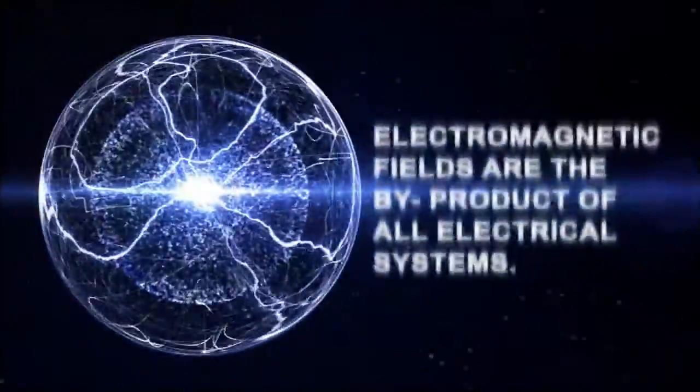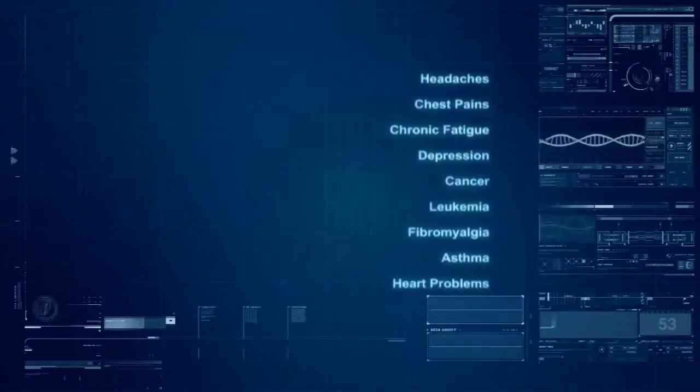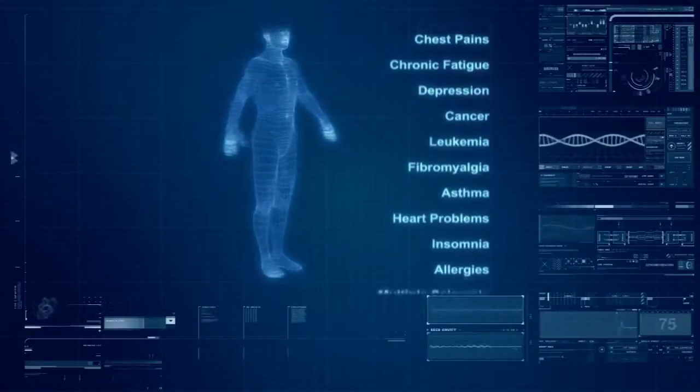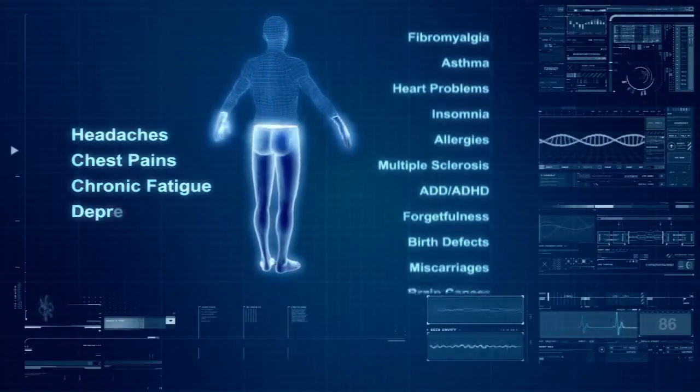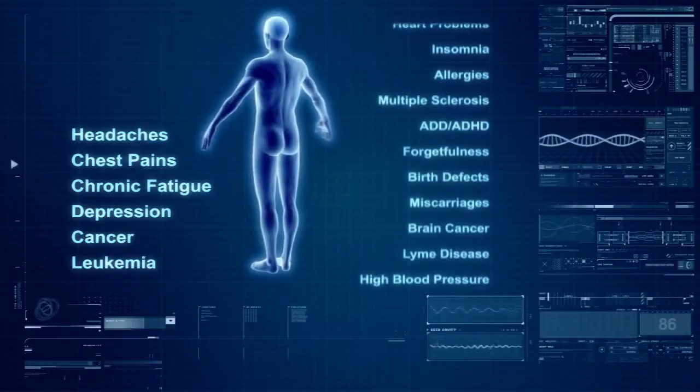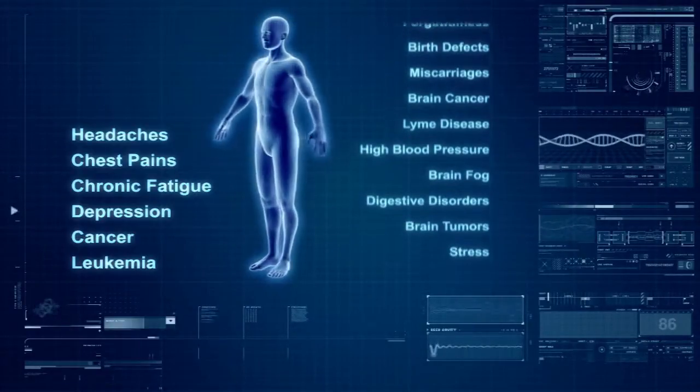Every electrical system produces electromagnetic fields, or EMFs, which have shown to be harmful to our health. Headaches, chest pains, chronic fatigue, depression, cancer, leukemia, and many other conditions can all be linked to the exposure of electromagnetic fields.